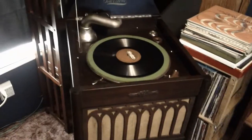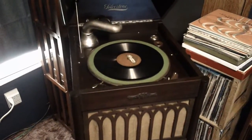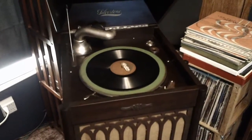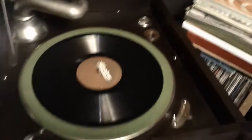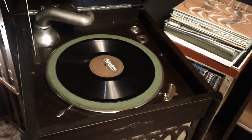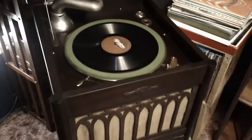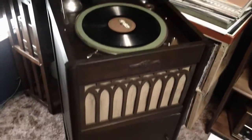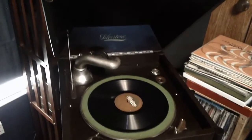Sears started marketing phonographs in 1915, and they sold them until the late 20s when the electric models became available. They weren't made by Sears, just as the Silvertone radios weren't. I don't know who made this one — there isn't a model number on it anywhere.